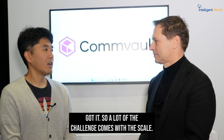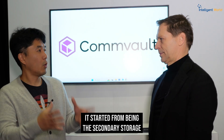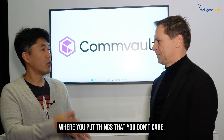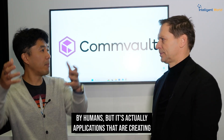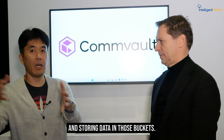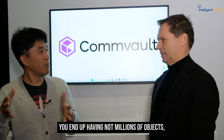A lot of the challenge comes with scale. S3 actually evolved quite a bit. It started from being secondary storage where you put things you don't care about, to now where it is the primary storage for a lot of applications. The data is no longer being created by humans — it's applications creating and storing data in those buckets. When that happens, you end up having not millions of objects, but billions, if not tens of billions of objects. At that scale, everything — whether it is backup, tracking, recovery — everything becomes a challenge.